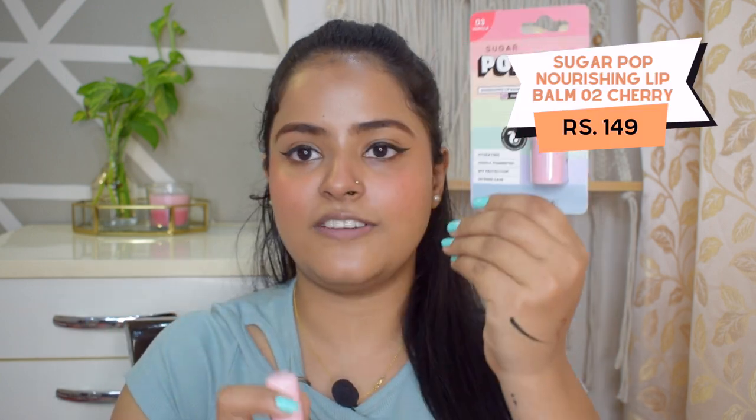For the lips I have this lip balm — there are two shades: vanilla and cherry. I'll quickly apply this cherry lip balm. If you do not like lipstick, this lip balm is enough for you. It is pigmented — it looks like a beautiful lip gloss and the color is very good in shade 0-2 Cherry.